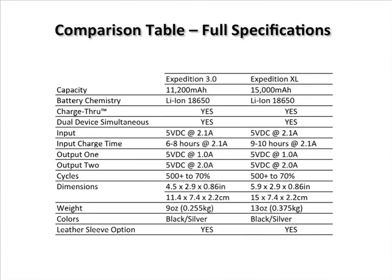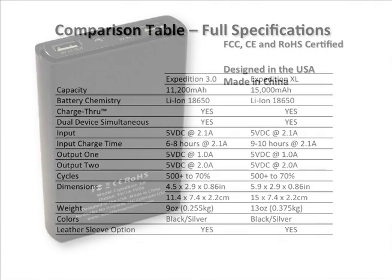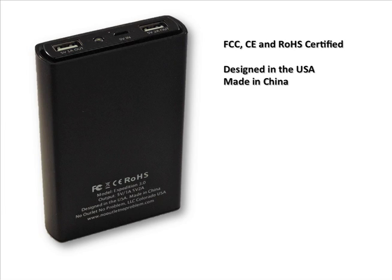Both units are available in black or silver, and each have an optional leather sleeve available as well. The Expedition is FCC, CE, and ROHS certified. It's designed in America and manufactured in our factory in China.